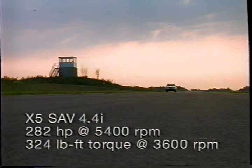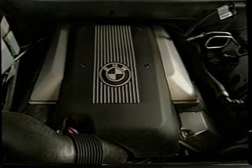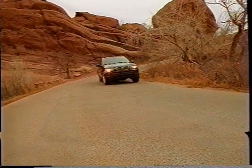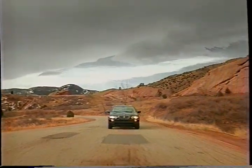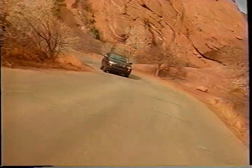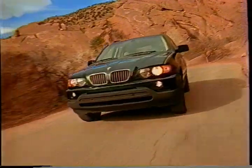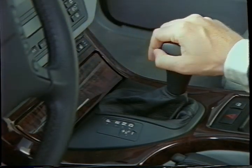The X5 SAV has a smooth 4.4-liter 32-valve aluminum V8 that generates 282 horsepower and rich torque. There's a unique electronically controlled all-wheel drive system that sends 62% of the engine torque to the rear wheels and 38% to the front — true to BMW's philosophy that the rear wheels are the best driving wheels.